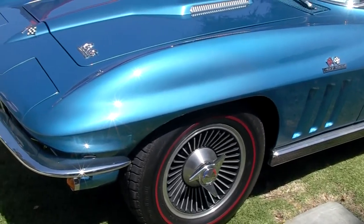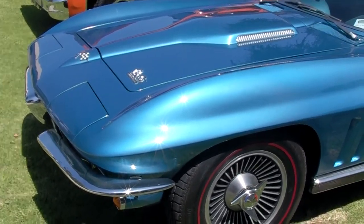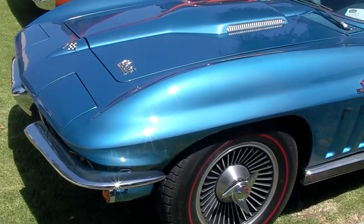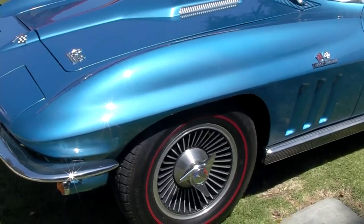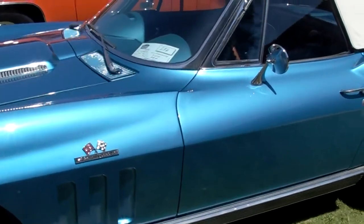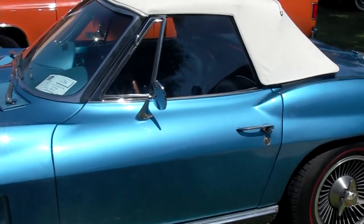How's it running? It runs great, I couldn't ask for more. The suspension, everything — that's alright? Everything's perfect. It's a very original car, low mileage. I don't know what the actual mileage is, but it says 29,000 on the odometer.